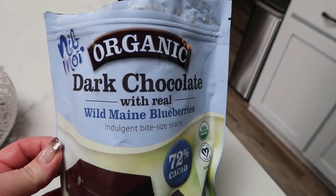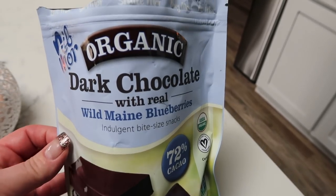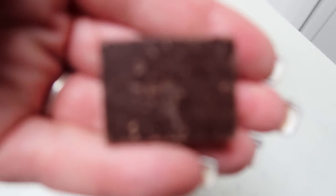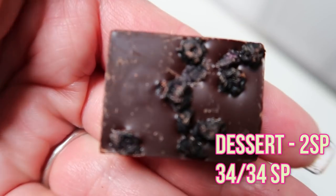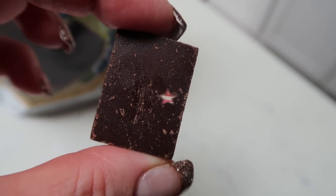For dessert I'm going to have one of my dark chocolate with real wild Maine blueberry squares from Costco. They're about an inch by an inch in size, and look at the bottom — it has all these yummy blueberries. That's going to be a two smart point dessert.